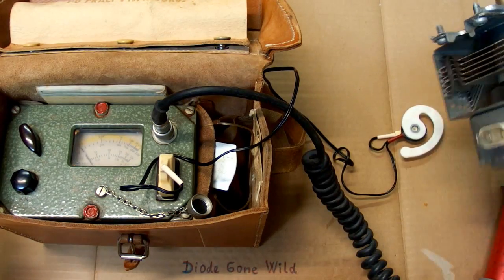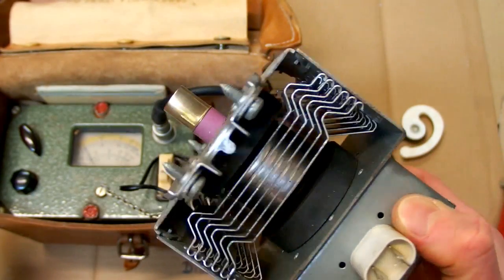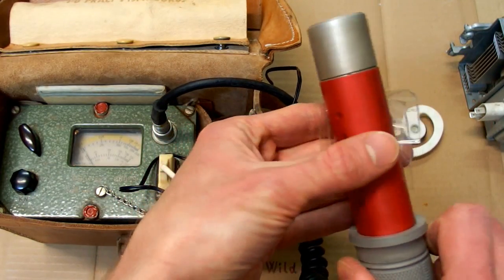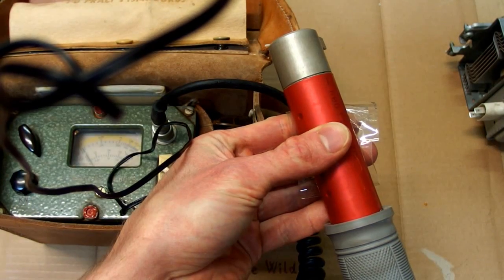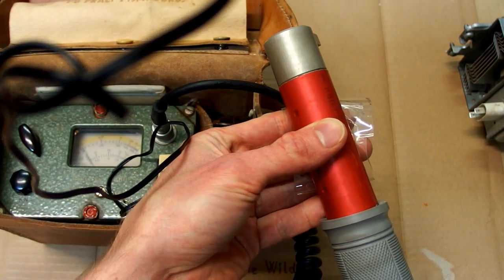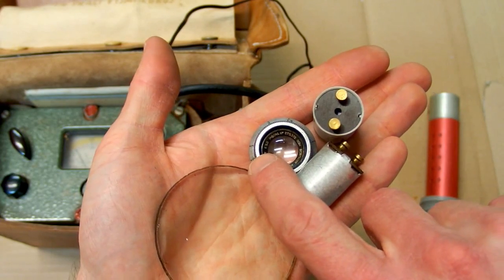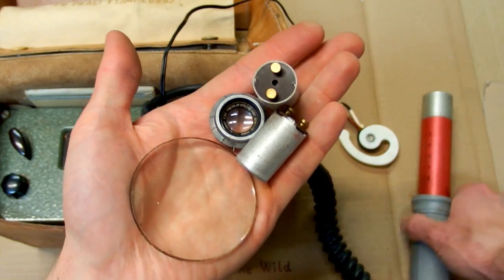The thoriated tungsten cathode of a microwave oven magnetron can also be radioactive. This is a sample of the cathode, and it does about 100 micrograys per hour. Some old fluorescent starters or old camera lenses can also be slightly radioactive, but that's not even measurable with this device.